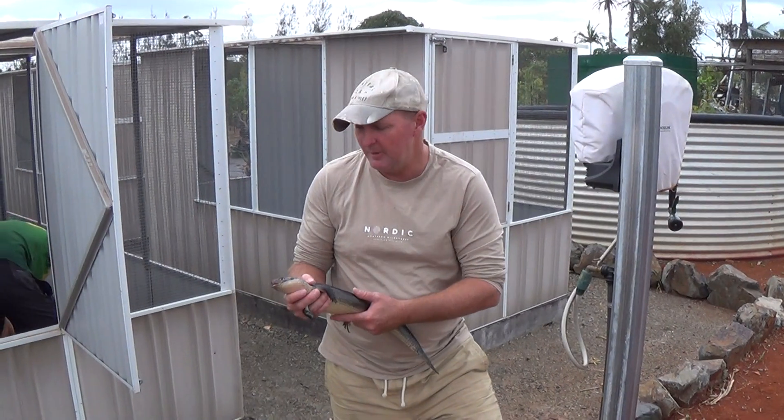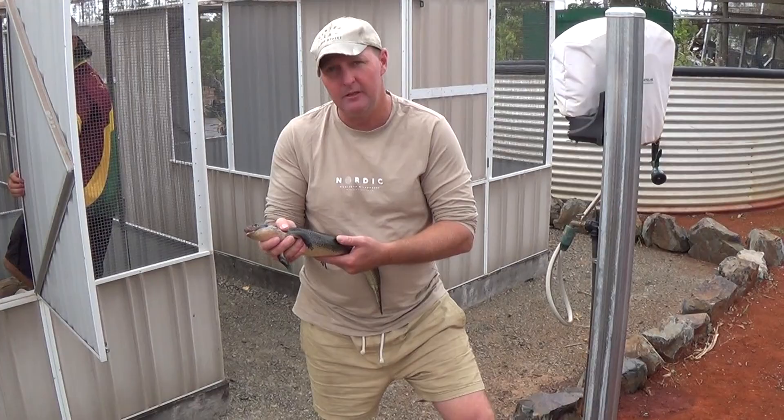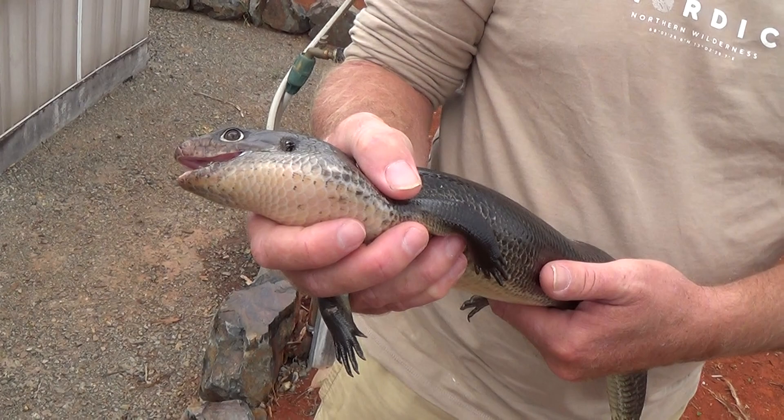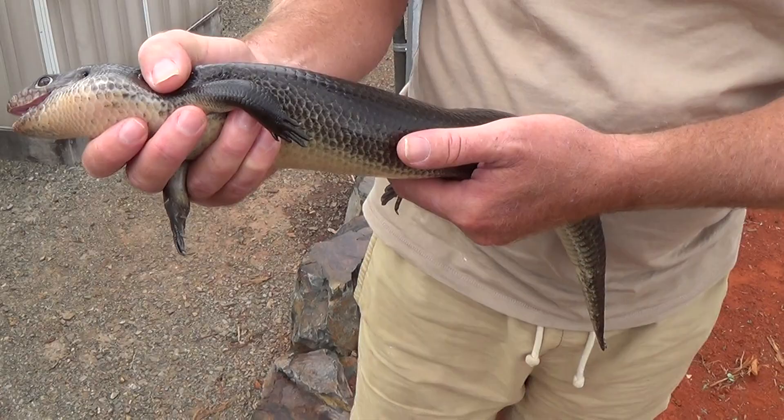Welcome back everyone to Jay's Reptile World Australia. Here we have a land mullet in Dave's private collection. This species is actually the largest skink species in the world. This is a very aggressive male, so we don't want to stir him up too much. The only way we could give you a bit of a look was to actually grab him out and handle him — there are so many hiding spots in his enclosure.